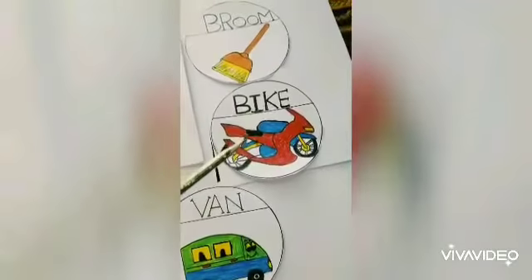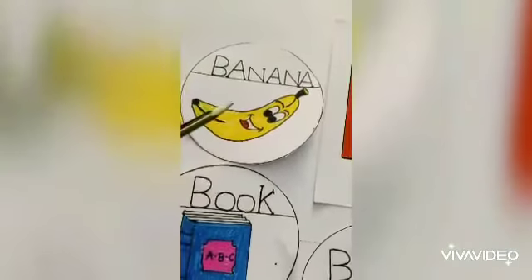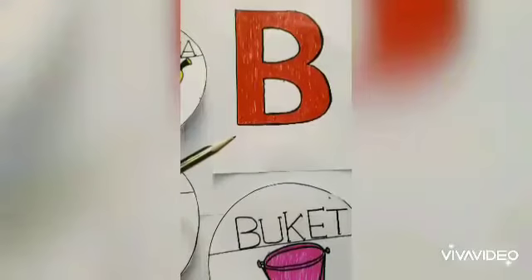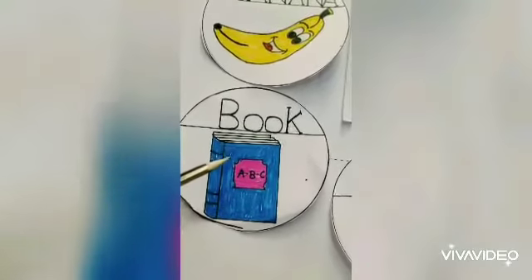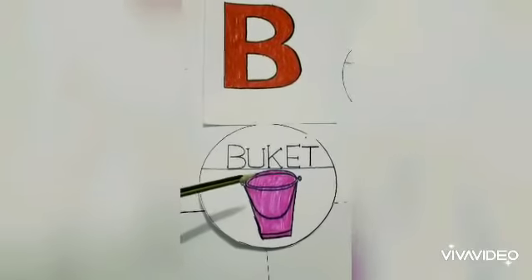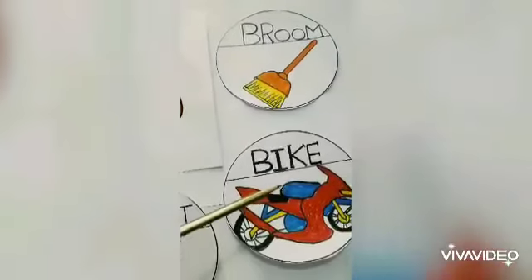B: bike, B: broom. Now let's see what B says. B says: this is a banana. Children, do you like bananas? B says: this is a book — the book in which we study at school and at home. B says: this is a bucket — the bucket in which we carry water.